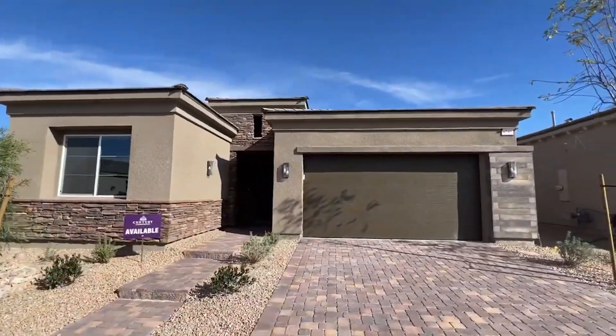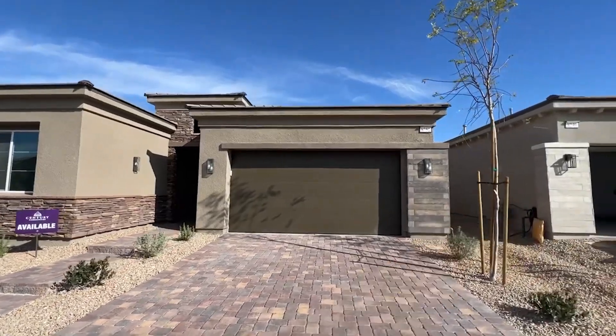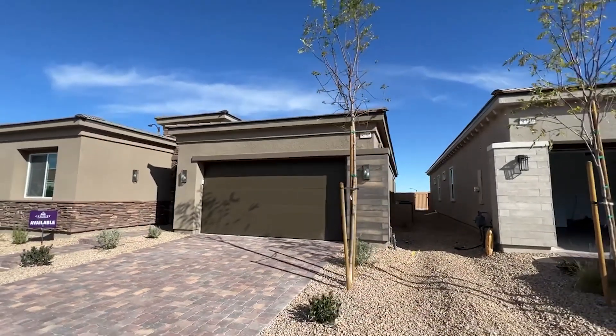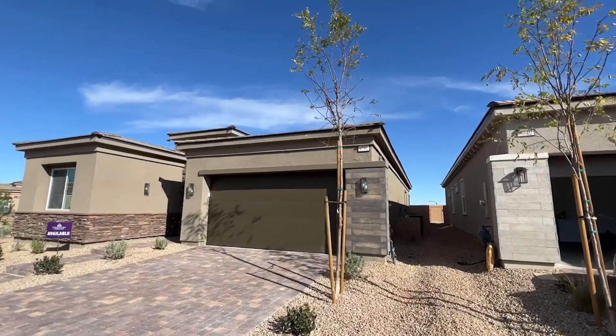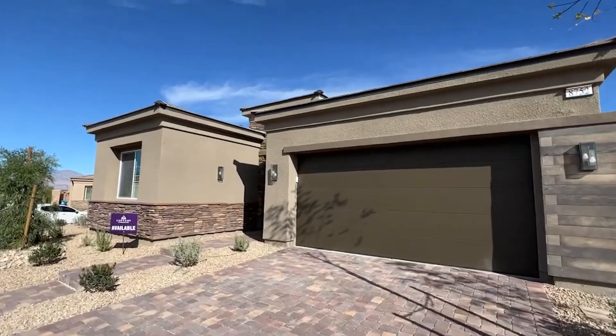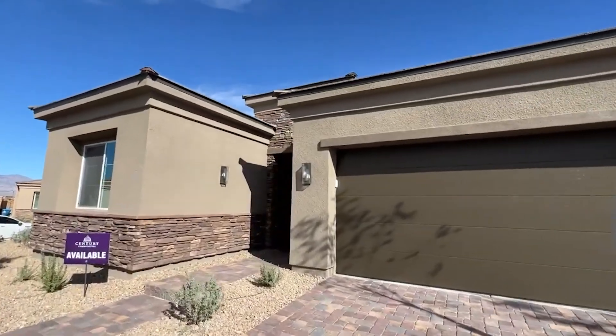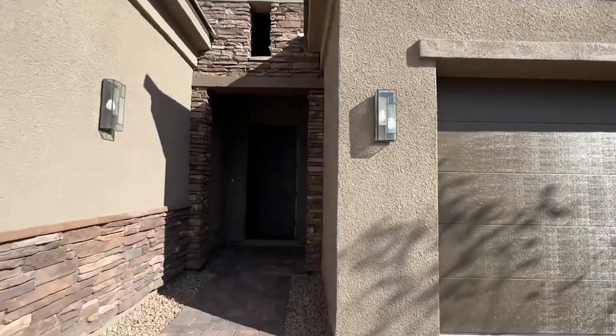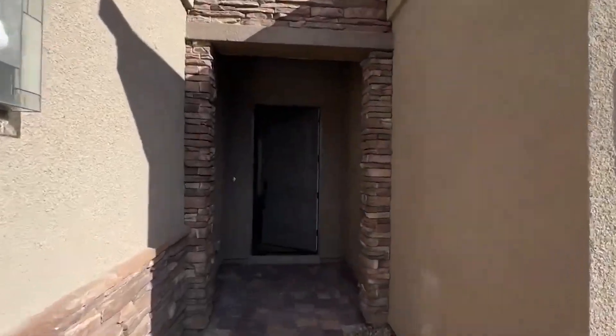There's a 14-foot ceiling at the foyer entrance, and stacked tile right in front of the garage. One air conditioning unit has a dual zone system — actually three zones. This house has a starting price of $527,000.